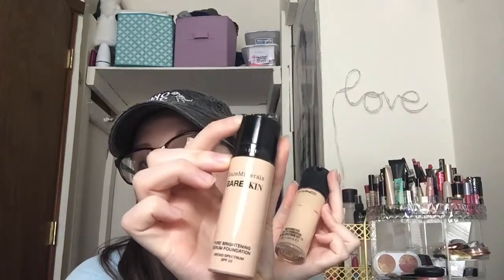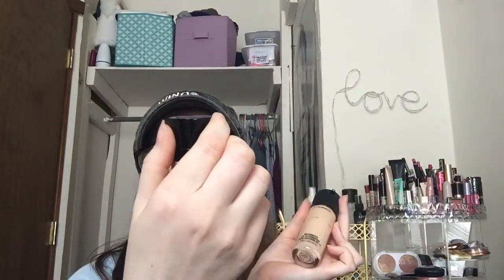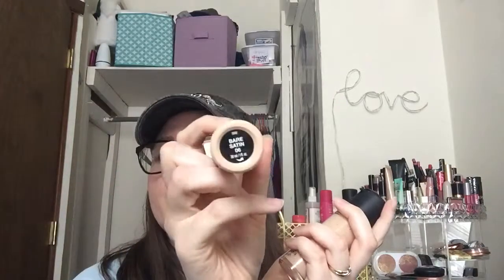So back to foundations. I'll be showing you the foundations I have. First up, we have MAC's Matchmaster foundation in the shade 1.0, because my skin is very, very light. This was about fifty dollars a couple years ago, and I got it at the mall where I live.